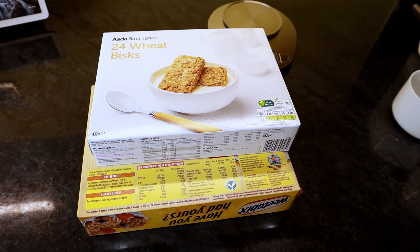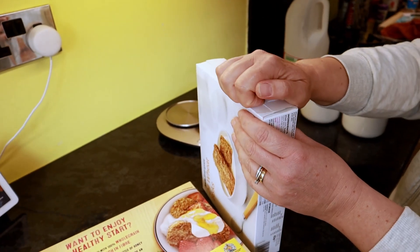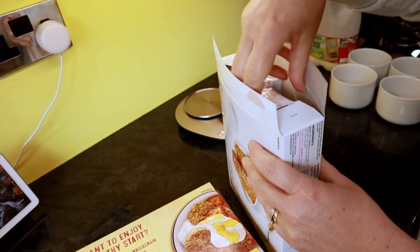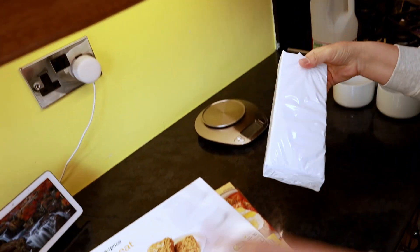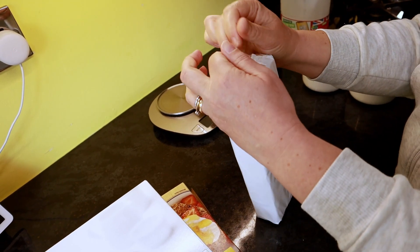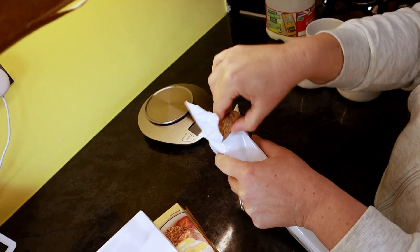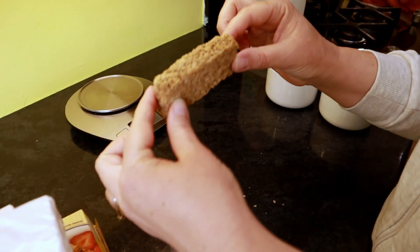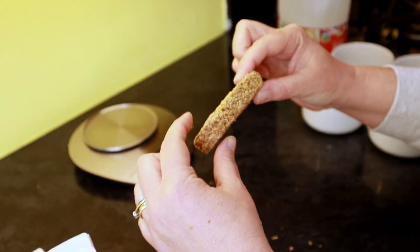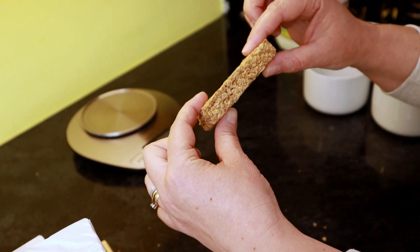We'll get these boxes open now so you can take a look. We'll weigh them, check for a comparison, and then we'll do a taste test. Let's go. We'll open the supermarket cereal first. They're quite tightly packaged. That's like a nice square-looking biscuit — dropping a few little crumbs, but other than that it looks quite nice.